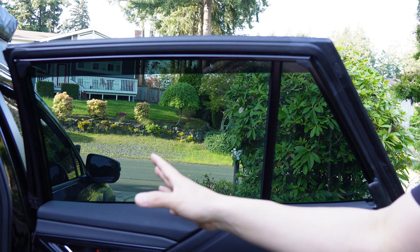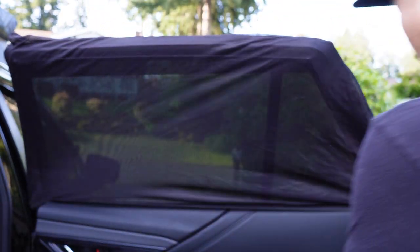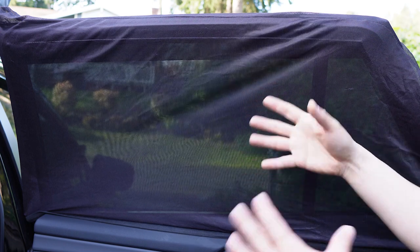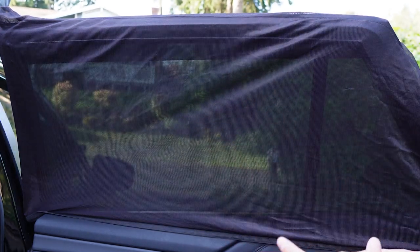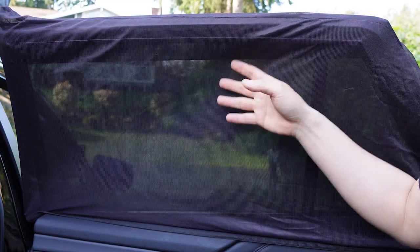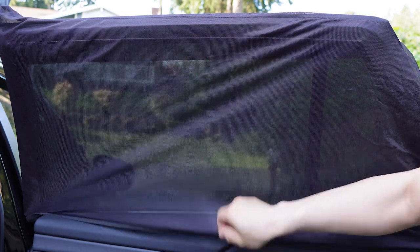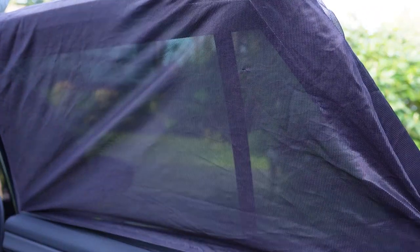If you're going to be car camping and sleeping in the car, I highly recommend getting one of these nettings that goes over your window so you can have it sealed. You can crack the window to help with condensation that builds up in the car and have some breeze going through, while blocking all the mosquitoes and bugs. This is a must-have for car camping — just set it up, close the door, and you're good to go.